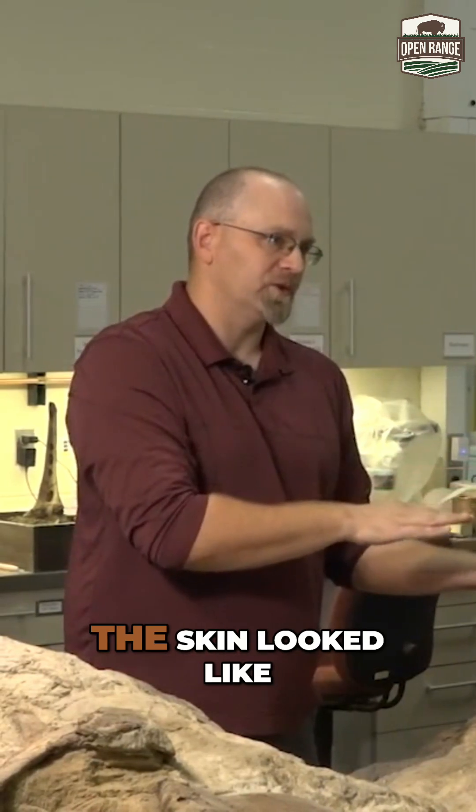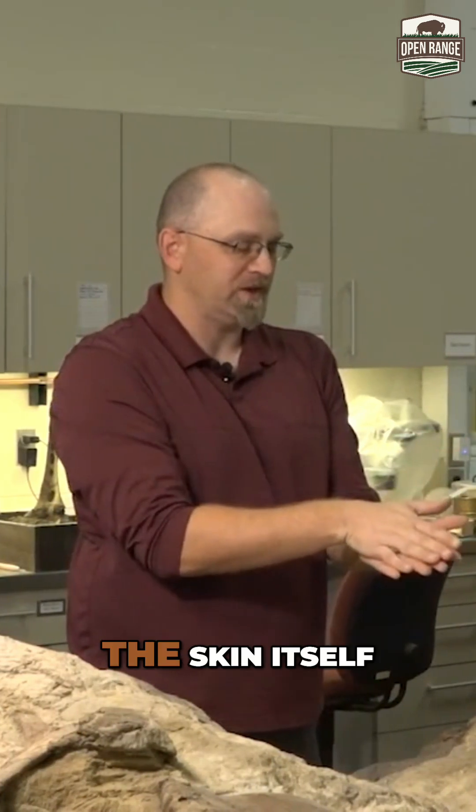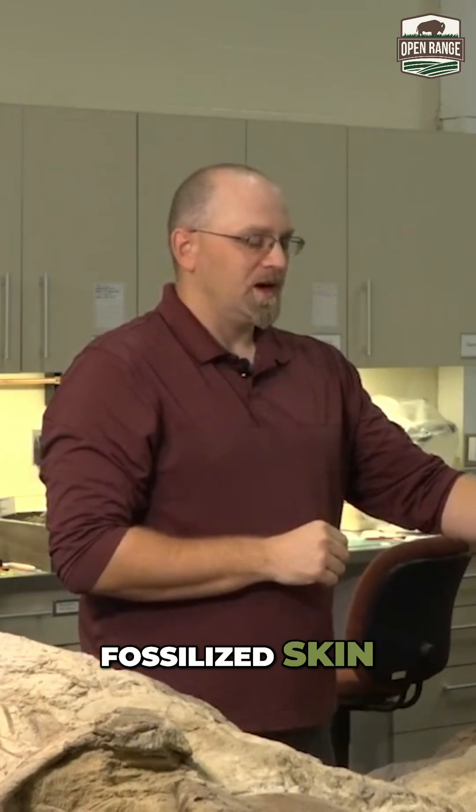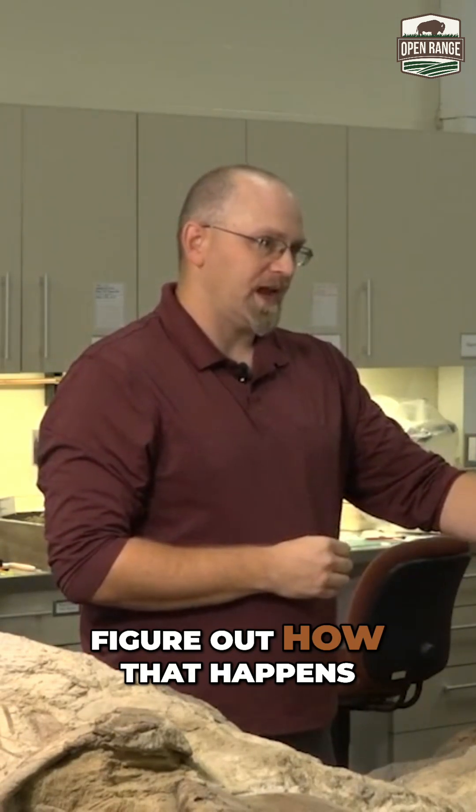So we can learn what the outside of the skin looked like from the imprint, but we don't have the skin itself. Dakota is the three-dimensionally fossilized skin, and we're still trying to figure out how that happens.